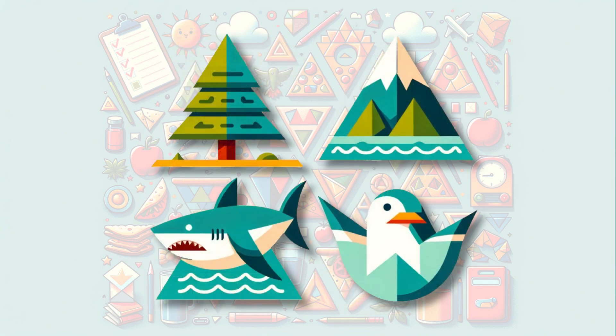Nature is full of triangles too. Look at the mountain peak, the pine tree, the shark fin in the ocean, and the sharp beak of a bird. Triangles are everywhere in nature, helping things be strong and beautiful.